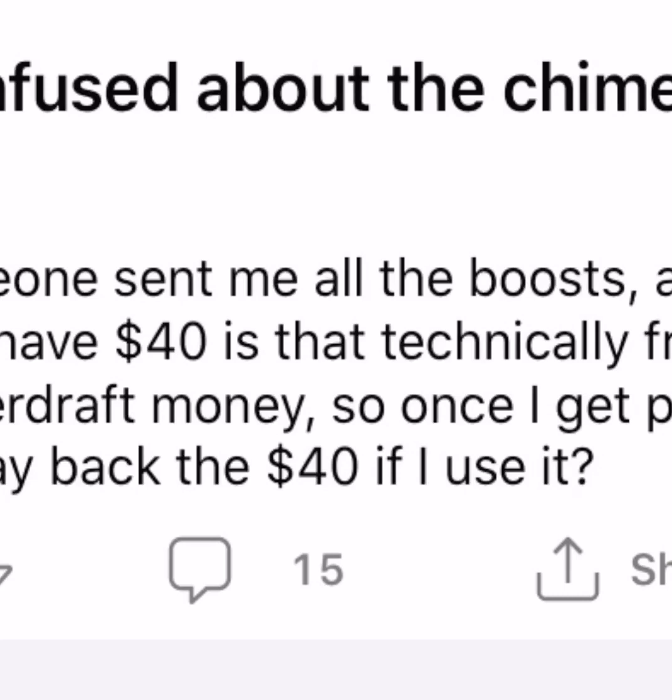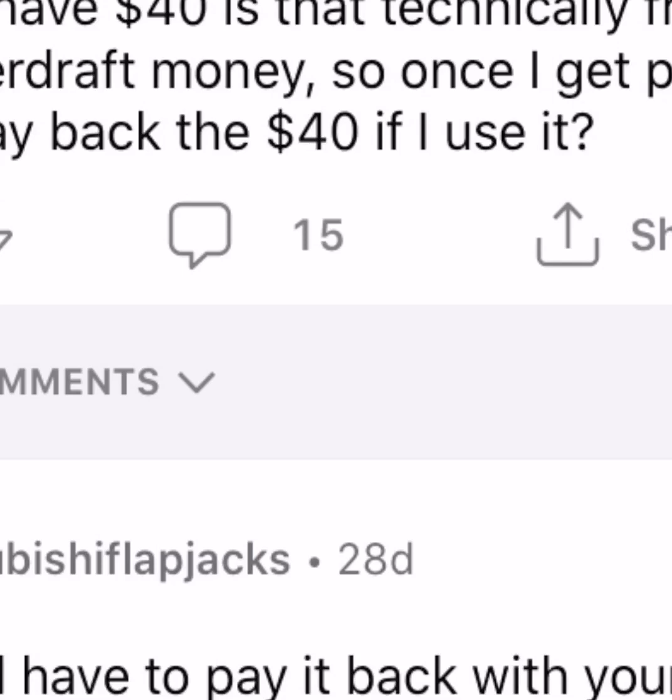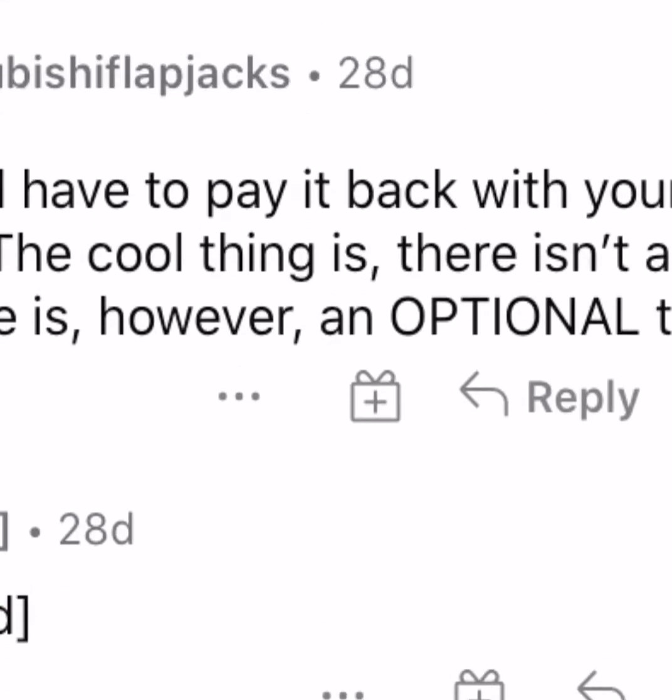That's how the Chime SpotMe works. Speaking of SpotMe, if you need a SpotMe boost, DM me on Instagram right now - I actually have four left. I'm not even looking to get anything back, I'm really just sending those out because I appreciate you guys watching my videos. Feel free to drop your Chime tag below and I'll try my best, though it's safer to direct message me on Instagram to avoid scammers.